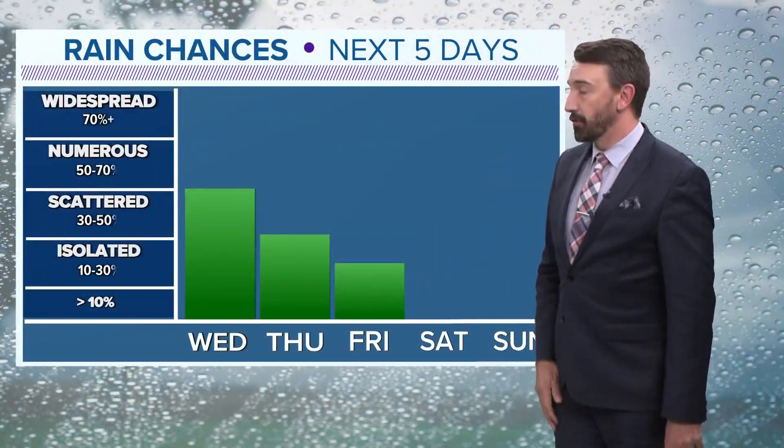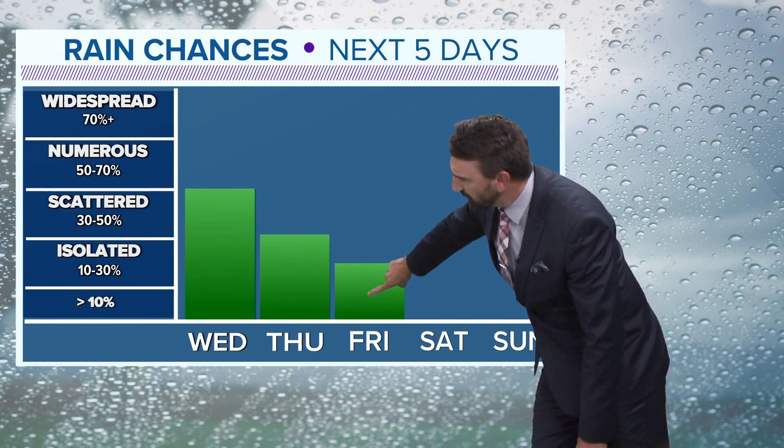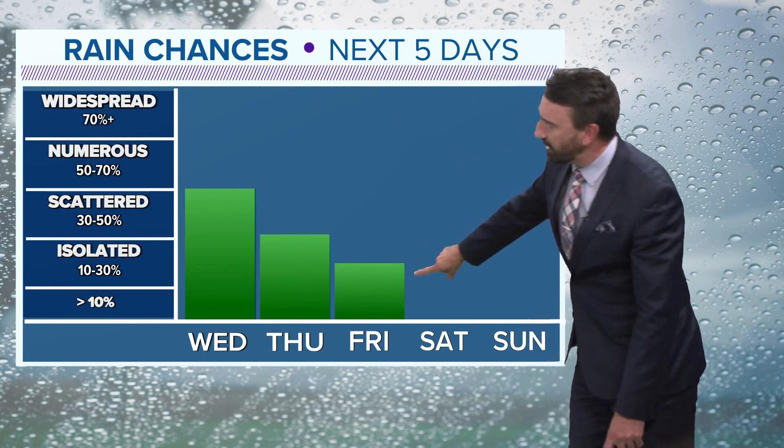More dry hours than not on Thursday. We can't say goodbye to the rain until early Friday morning — like 3, 4, 5 a.m. The rest of Friday will be dry.